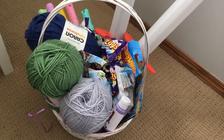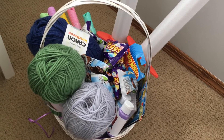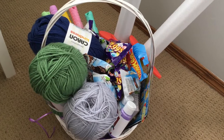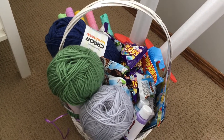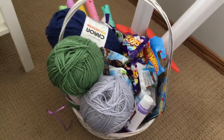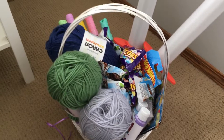Hi guys, Christina here, and today I have a look for you at my kids' Easter basket. I know this is going to show up on my channel after Easter, but I wanted to share some ideas because Easter is one of those holidays where we try to find a balance between the more religious and family side of it and the fun bunny side of it.